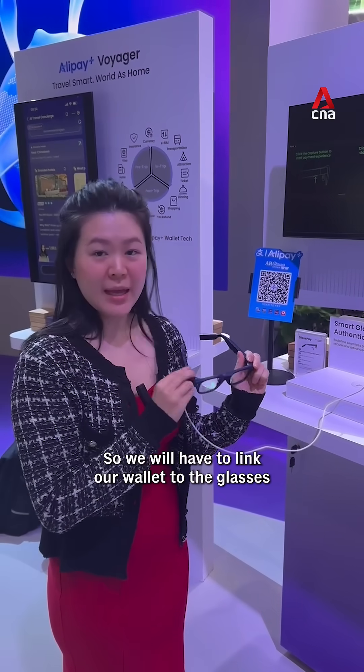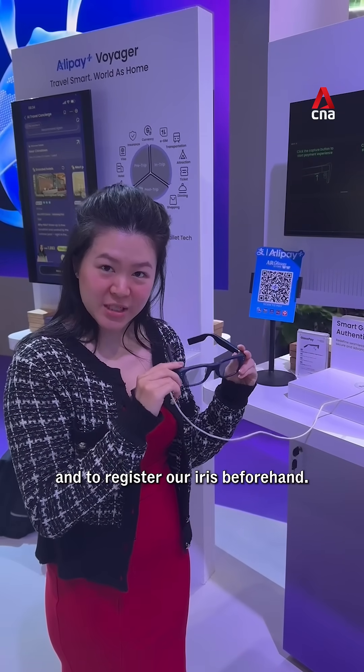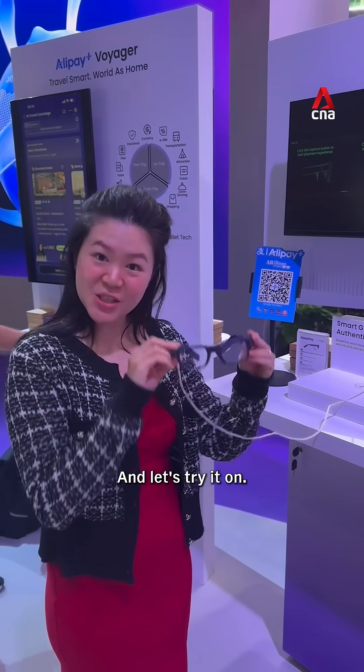We will have to link our wallet to the glasses and register our iris beforehand, and let's try it on.